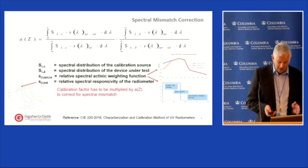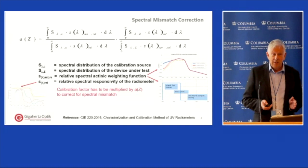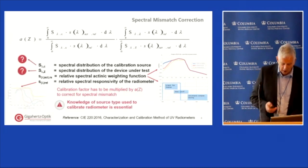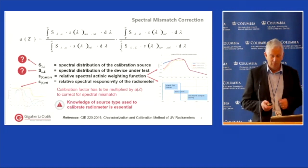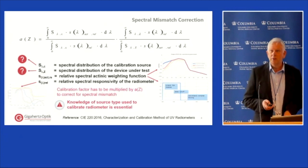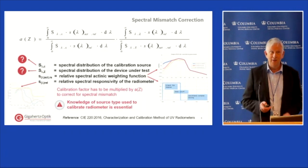Some of these aspects are fairly straightforward: the weighting function is either the straight ACGIH curve; the spectral responsivity of the detector may come from manufacturer data or the calibration certificate. The more difficult things to find can be the spectral distribution of the source — you may get typical data for the USHIO or Eden Park lamps — but finding out exactly what calibration source was used by your supplier can be a real issue. Knowledge of the light source used to calibrate your radiometer is fundamental; if you don't know that, you really don't know what you're measuring.